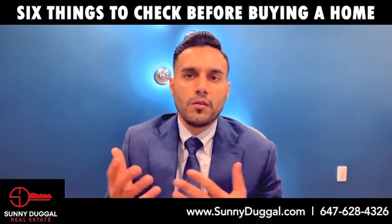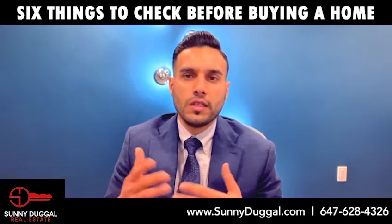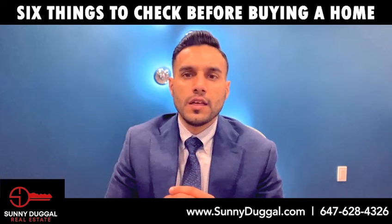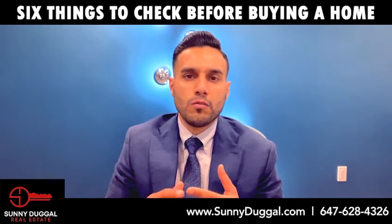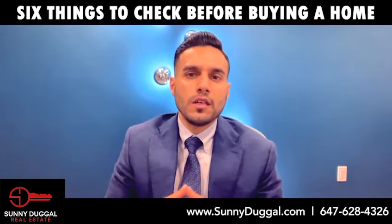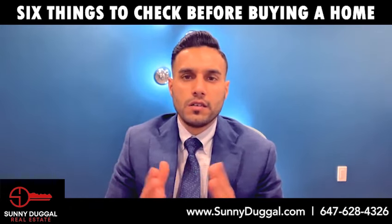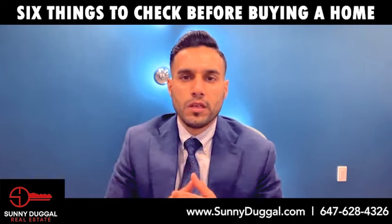Also watch for musty smells. Number five: the roof. The age of the roof and its material will help you determine how much life it has left. A roof older than 25 years might be nearing the end of its lifespan. Keep an eye out for cracked, buckling, or damaged shingles, broken pieces in the gutter, and a sagging roof — which is a sign it may need to be replaced.